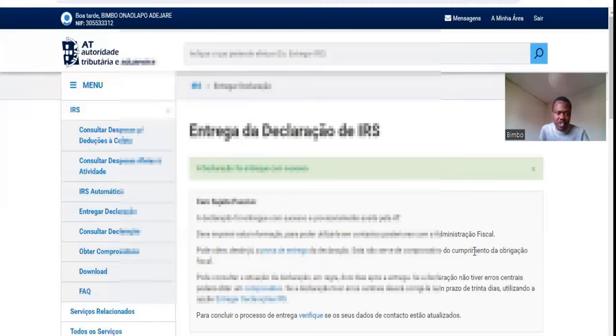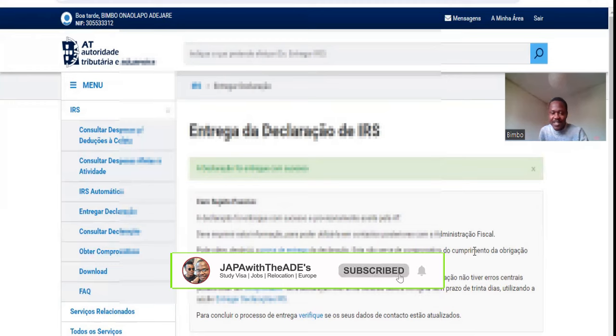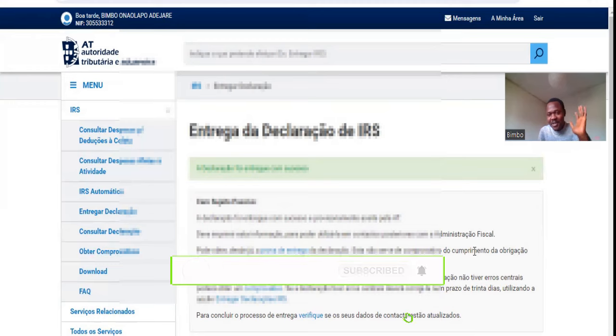That is that about submitting your IRS declaration in Portugal. This is Jabba Widiade's channel — don't forget to click Like and Subscribe. Bye-bye for now.